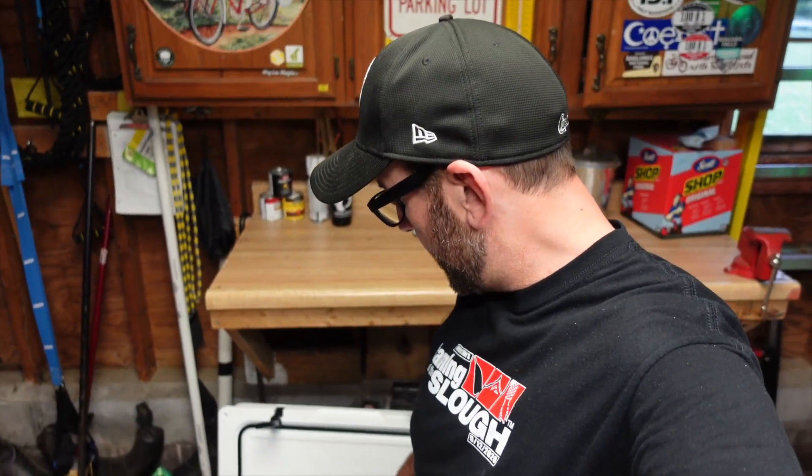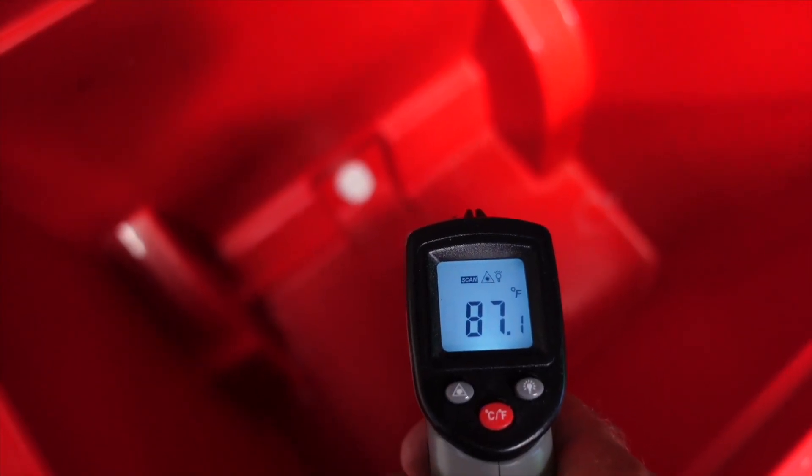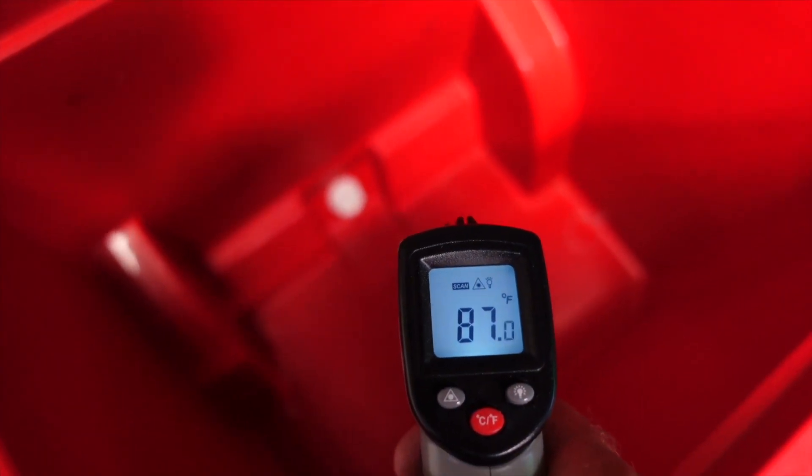Both of these coolers have been in this garage for about a week. I've got a little temperature gauge — let's see what they say on the inside. 89 degrees inside the roto molded cooler, 87 degrees inside the Igloo.